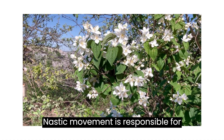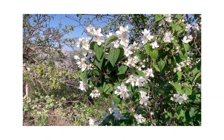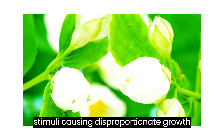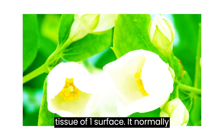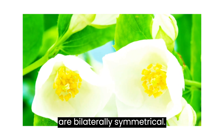Nastic movement is responsible for the blossoming of flowers. Usually this movement takes place in a flat plant path oriented relative to the plant body, and is produced by diffuse stimuli causing disproportionate growth or increased turgor pressure in the tissue of one surface. It normally occurs in leaves and petals which are bilaterally symmetrical.